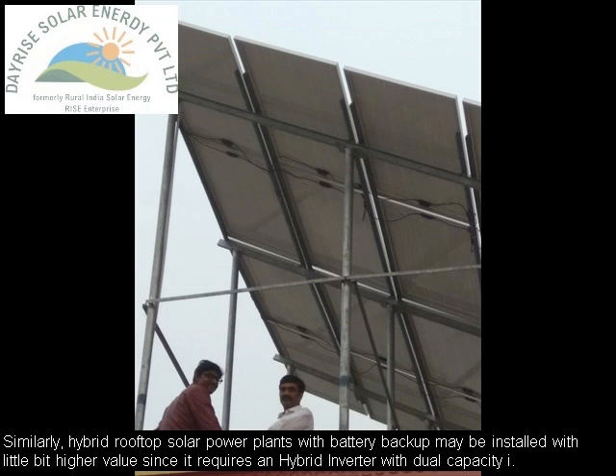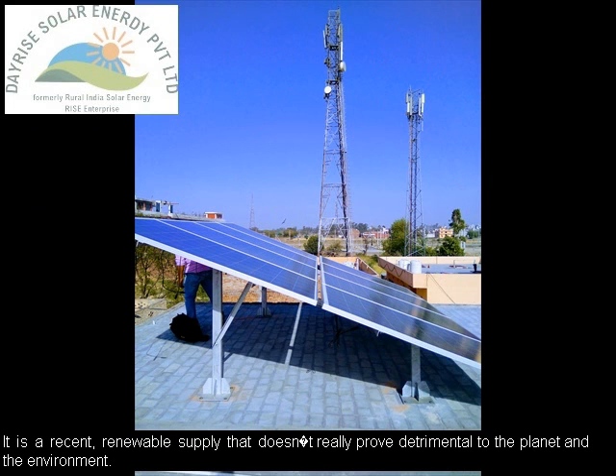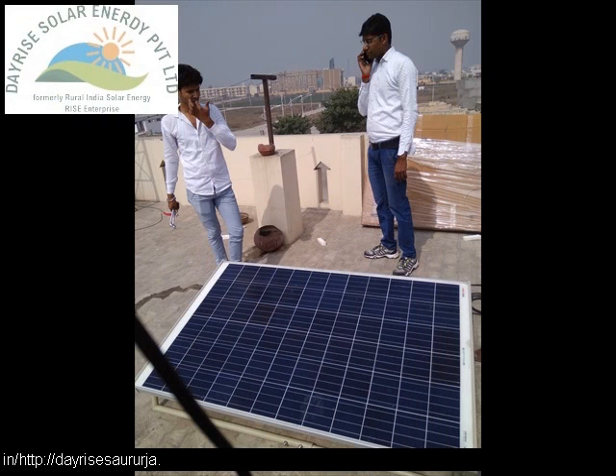Solar is a recent, renewable supply that doesn't prove detrimental to the planet and the environment. It is noiseless and does not reduce petroleum assets as other fossil fuel heaters do. Solar installations are essential to making a greener environment for your youngsters.